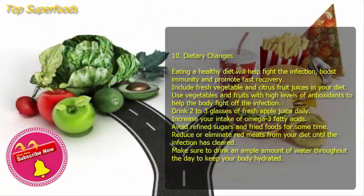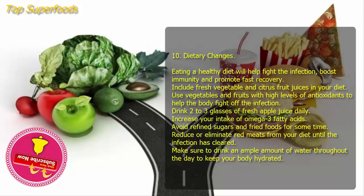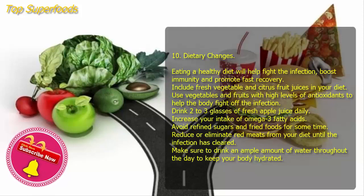Ten: Dietary changes. Eating a healthy diet will help fight the infection, boost immunity, and promote fast recovery. Include fresh vegetable and citrus fruit juices in your diet. Use vegetables and fruits with high levels of antioxidants to help the body fight off the infection. Drink two to three glasses of fresh apple juice daily. Increase your intake of omega-3 fatty acids, avoid refined sugars and fried foods, and reduce or eliminate red meats from your diet until the infection has cleared. Make sure to drink an ample amount of water throughout the day.